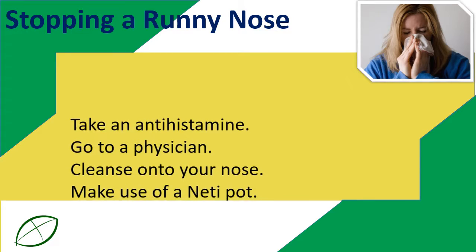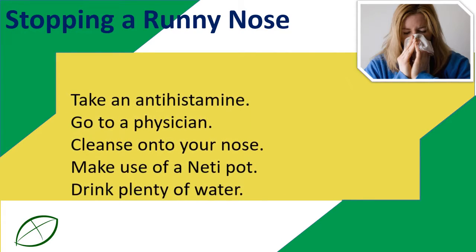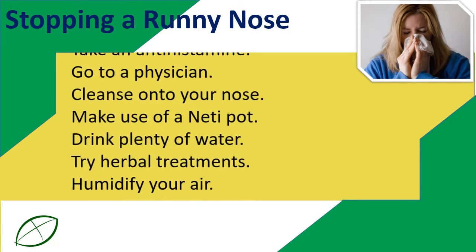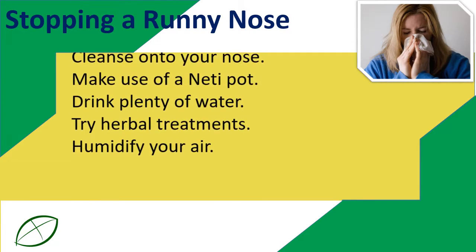Cleanse your nose by making use of a neti pot. Drink plenty of water, try herbal treatments, and humidify your air.